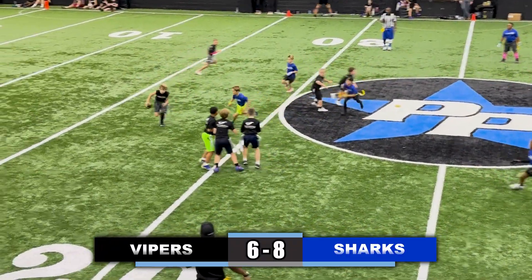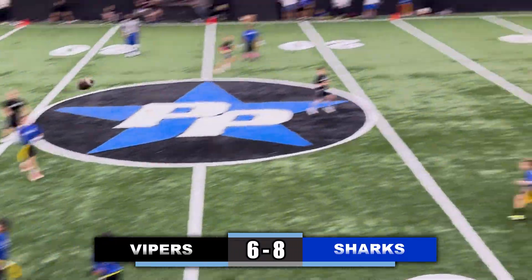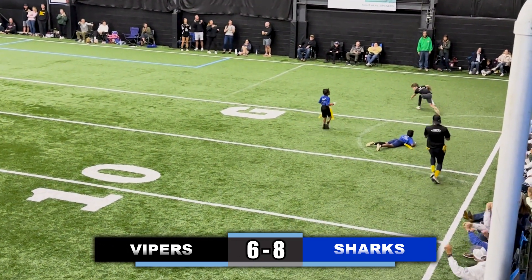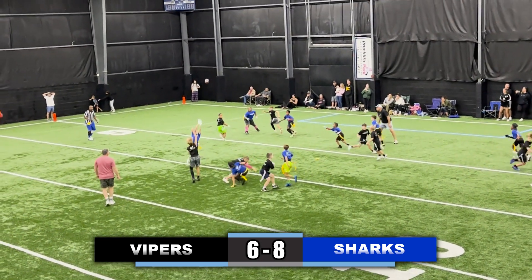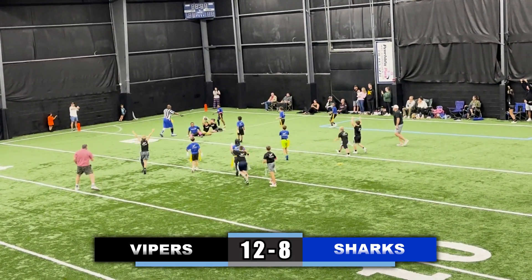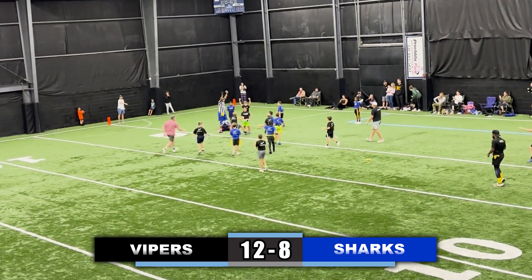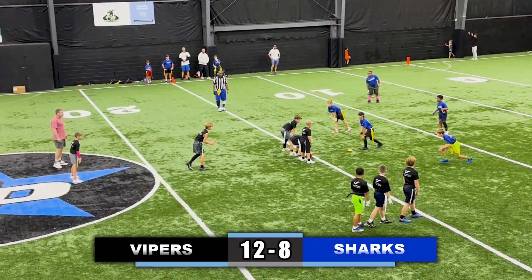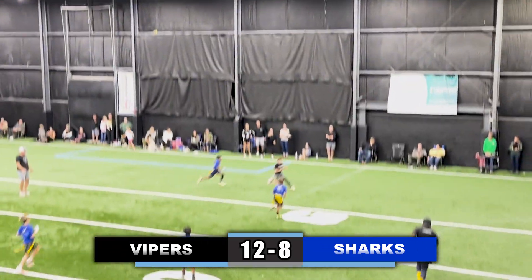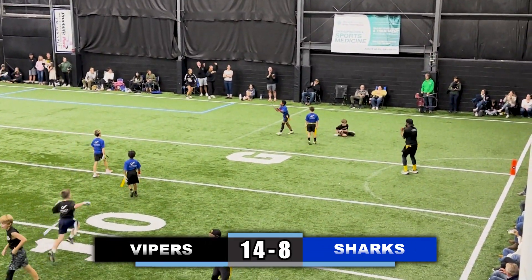Quarterback takes a snap, looking deep down the field for the receiver, throws it deep — it's complete! Flag is pulled short of the goal line. Takes a snap, looking to the left side of the field, lineman is there and he catches it in front of the defender — great play there by the Vipers. Quarterback takes a snap now looking for the two-point conversion, rolling right, throws it deep, gets it over the corner and it's caught for the two-point conversion.